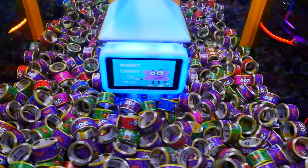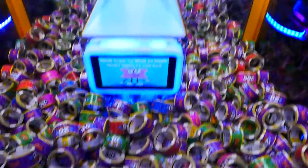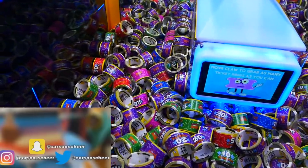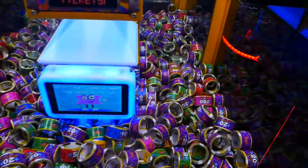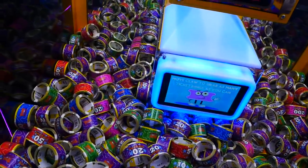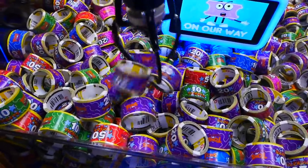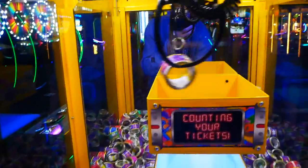Let's see what we can get — let's go for a clump. There's the claw. I think they go by colors: the blues are a hundred, the pinks are 200, the reds are 50, the purples are 20. Let's just go for a pile right here and see what we can get. Okay, we got 20 — hopefully it stays in there. Come on, 20 — nice, we got the 20!